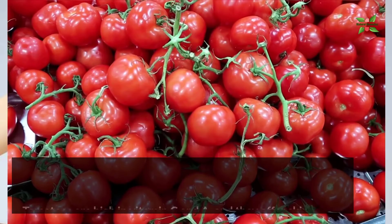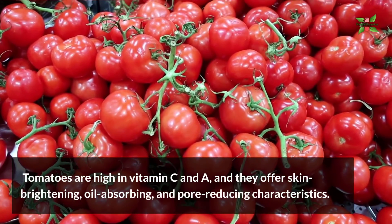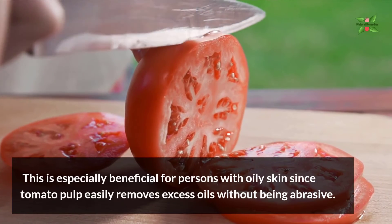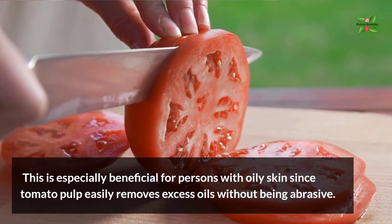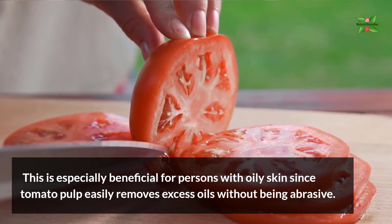7. Tomatoes. Tomatoes are high in vitamin C and A, and they offer skin-brightening, oil-absorbing, and pore-reducing characteristics. This is especially beneficial for persons with oily skin, since tomato pulp easily removes excess oils without being abrasive.